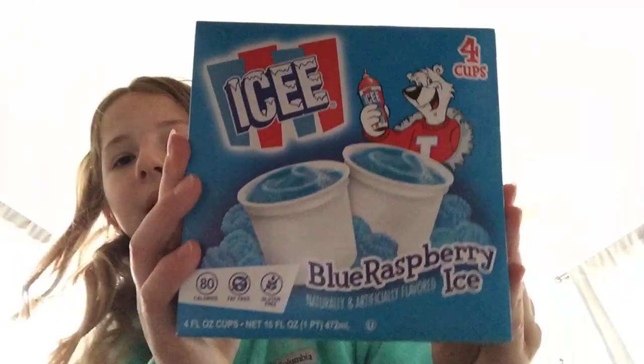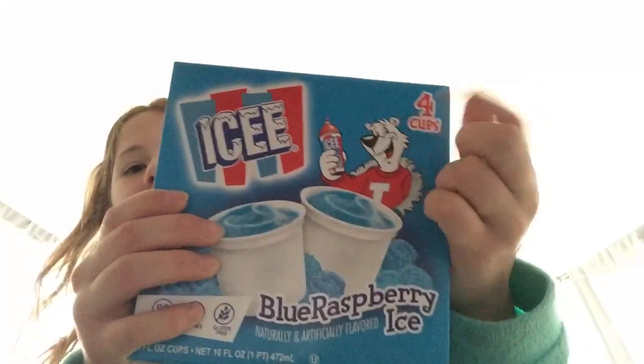Okay guys, so I'm going to show you what I got from this store. I paid for all this with my own money. So first I got these Blueberry Ices — there's four inside. I'm really excited for these.